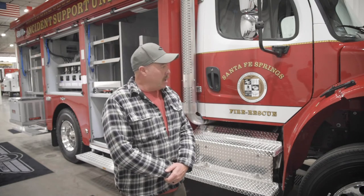My name is Bill Condit, Santa Fe Springs Fire Department, truck A-11 captain. We have the incidents that we do cover, which are extremely large commercial fires, technical rescues, and so forth. The air and light unit is essential for our department.